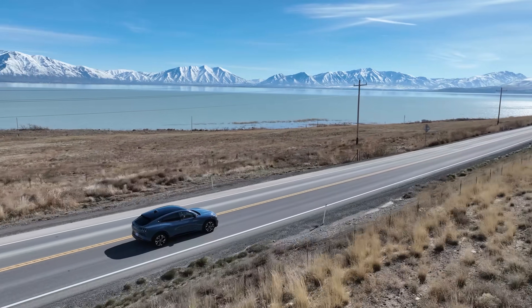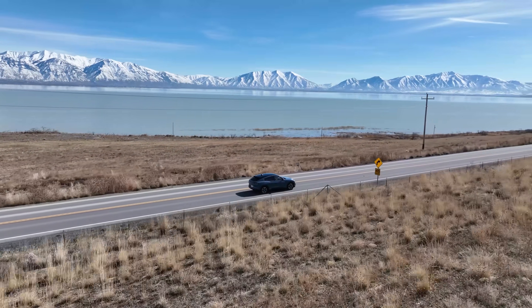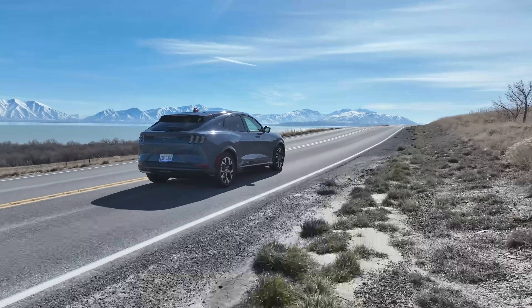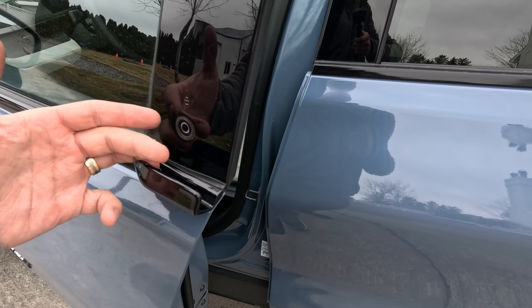I did ask if I could borrow the Mustang Mach-E Rally for this video, but Ford says the driving assistance feature only works on controlled access highways and not off-road — maybe we can try the rally next time. The route we'll be running today is my commute to our new wheelchair manufacturing facility, which you'll see for the first time, and we'll see how Blue Cruise handles hands-free highway driving.